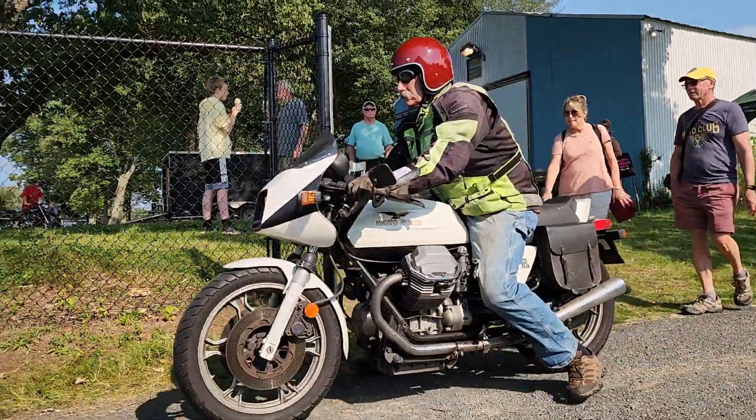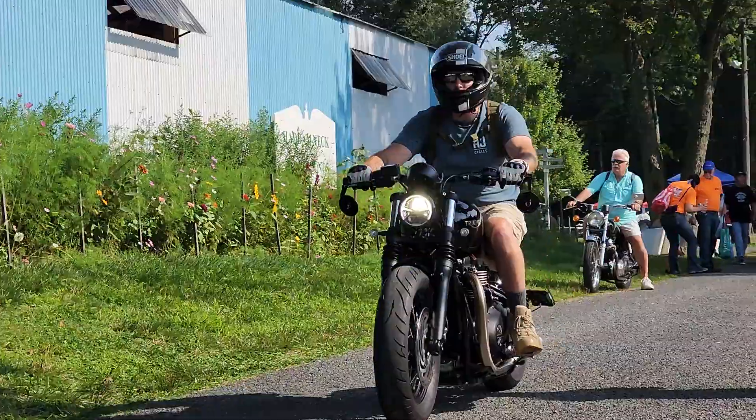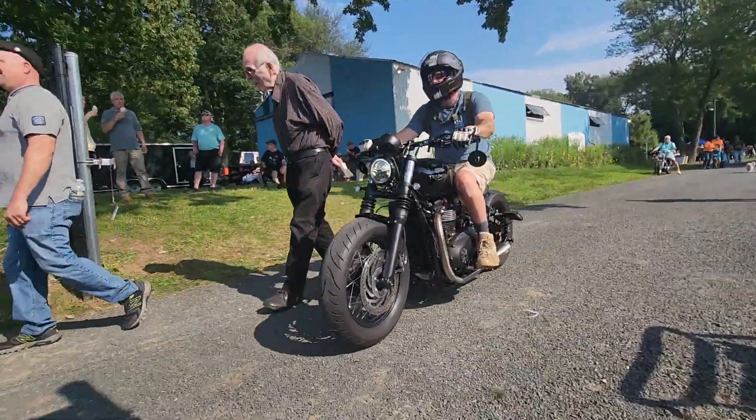Classic Moto Guzzi Le Mans 3. Here's a modern Triumph — I think it's a '22. That's badass.